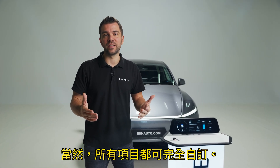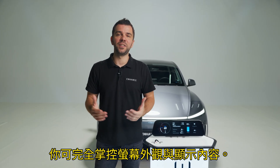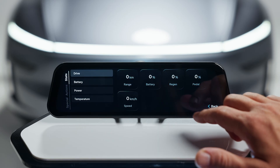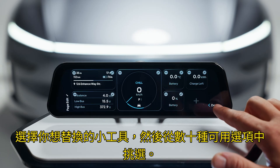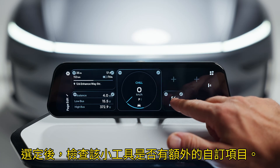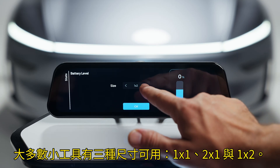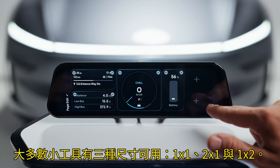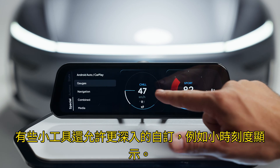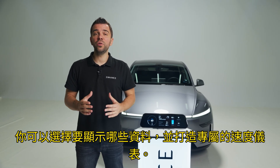Of course, everything is fully customizable — you are in complete control of how your screen looks and what it displays. To create your setup, press and hold on the screen until the edit menu appears. Select the widget you want to replace and choose from dozens of available options. Most widgets can be used in three different sizes: 1x1, 2x1, and 1x2 format. Some widgets allow even deeper customization, such as our gauges, where you can select what data to display inside and create your own unique speedometer.